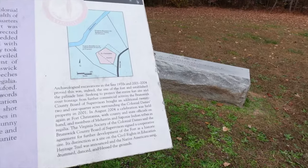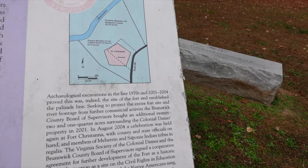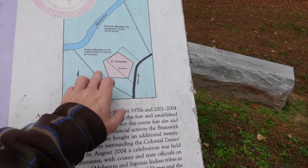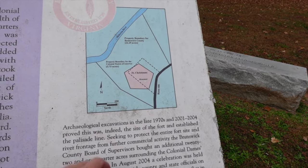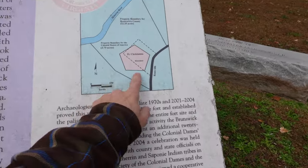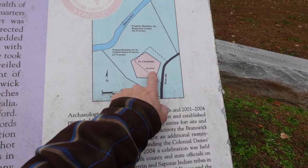Initially in 1924 they just had three and three-quarter acres of land, but excavations in the 70s revealed the true parameters of the fort. They went ahead and purchased another 22.25 acres leading down to the Meherrin River. Each of these markers is about 100 yards apart to give you an idea of the size.